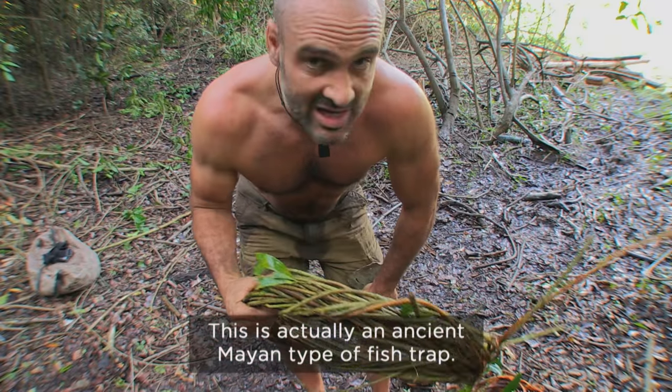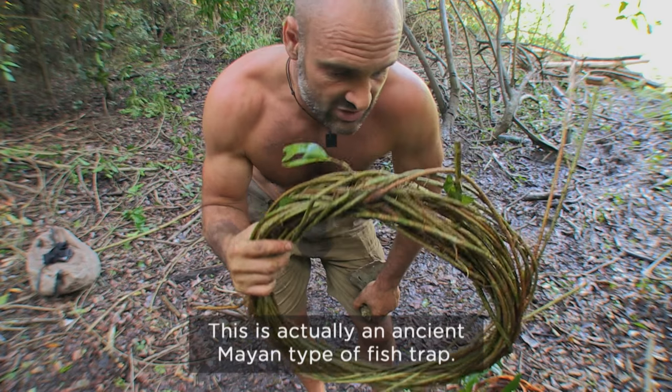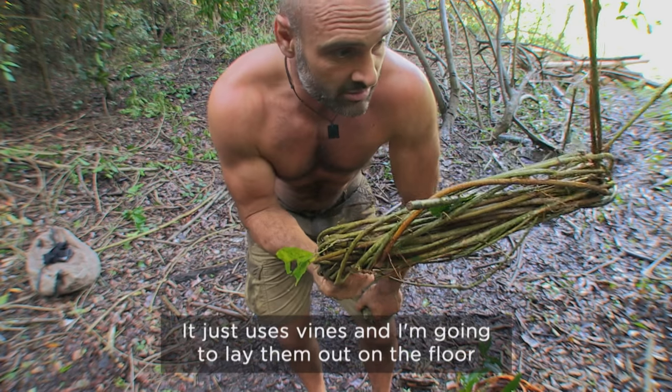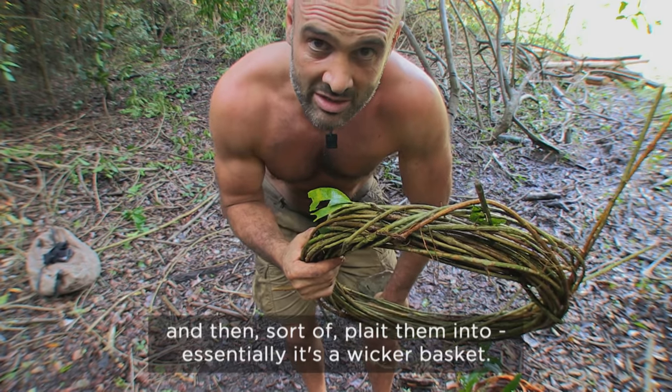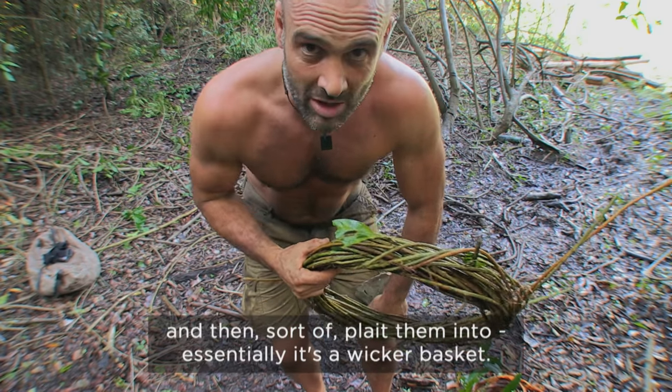This is actually an ancient Mayan type of fish trap. It just uses vines, and I'm going to lay them out on the floor and then sort of plait them into... essentially it's a wicker basket.